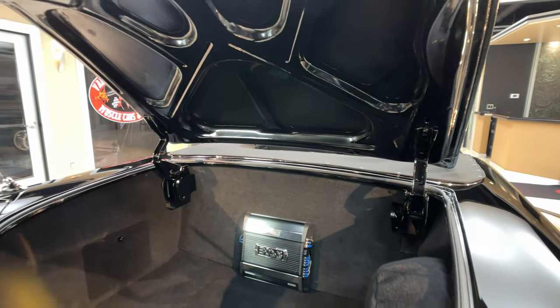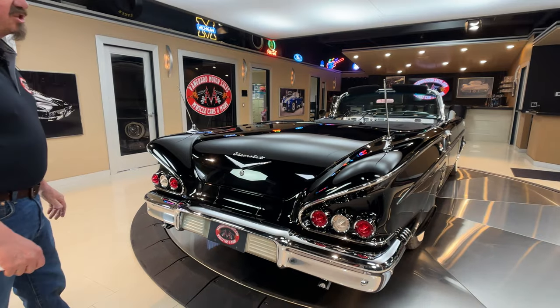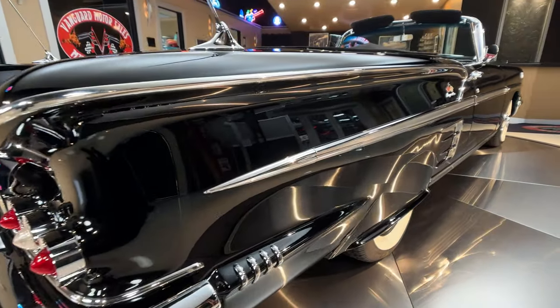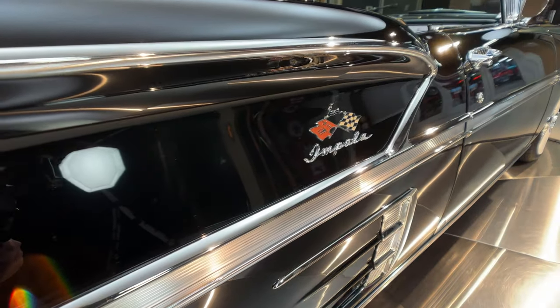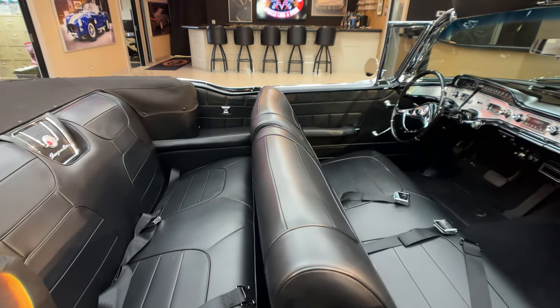Once we put it up on the lift, wait until you see the bottom of this thing. Guys just do not finish these things off like this car. The bottom is just as pretty as the top side. You can see all the trim, all the paint work and the body work back here — just looking absolutely gorgeous.